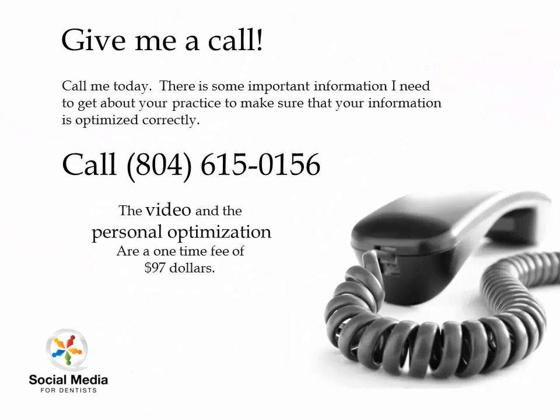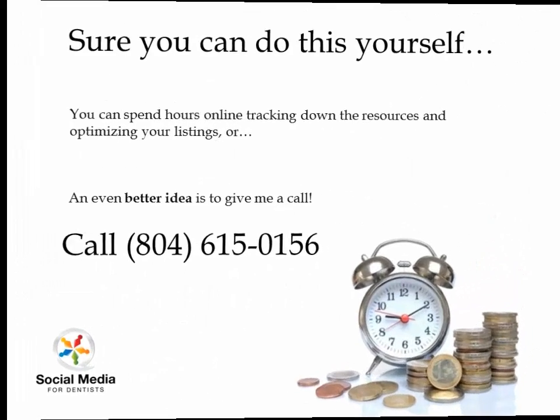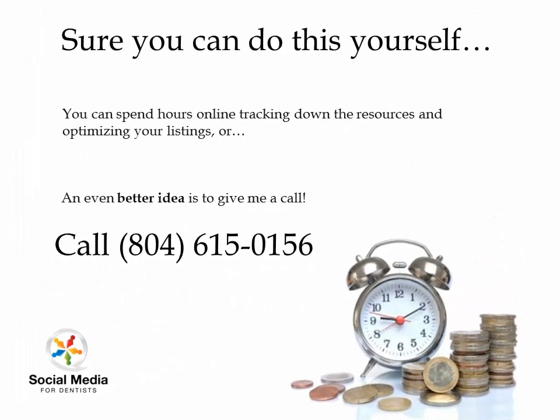If you'd like me to do this, give me a call. I'm thinking about charging $97 for this service to get all this done. The video is simple and the service is simple. You can do it yourself, but it's going to take you several hours — I've already spent several hours tracking down all the resources and finding out what listings and databases needed to be updated. Give me a call at 804-615-0156. Thanks so much.